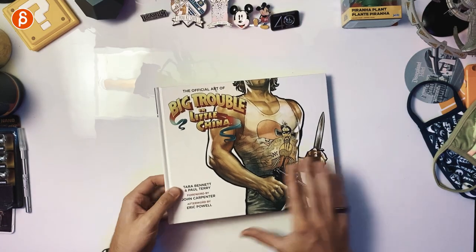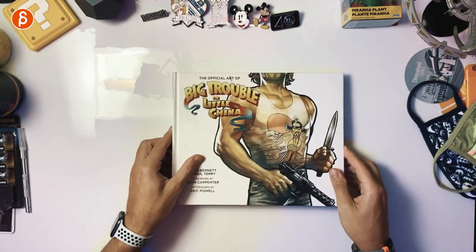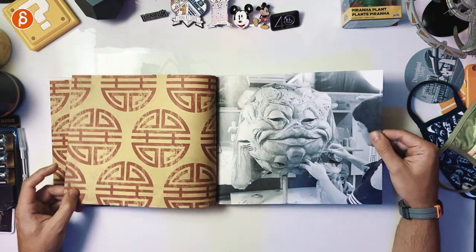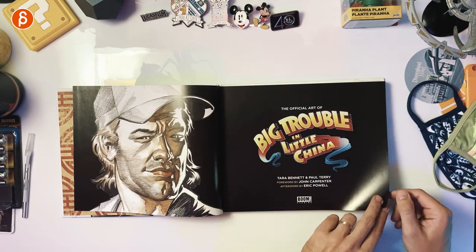I want to go through and page through the book. This is the official art of Big Trouble in Little China — this is the back side, already nice artwork there. Spine, and that's the size of the book. It's already awesome with that creature — love it. This is by Tara Bennett and Paul Terry, foreword by John Carpenter and afterword by Eric Powell.